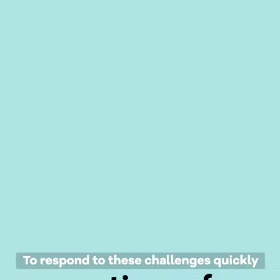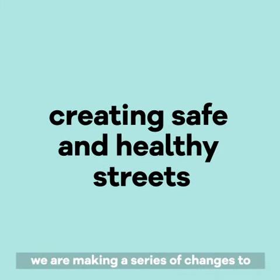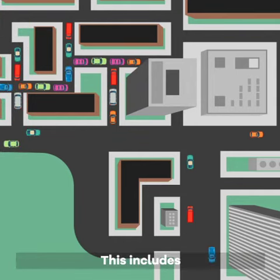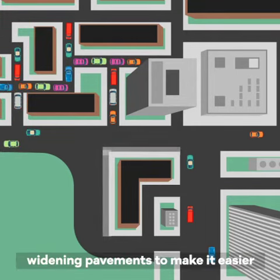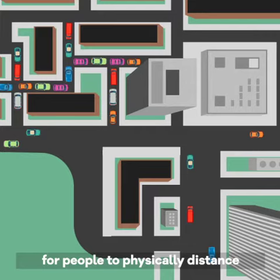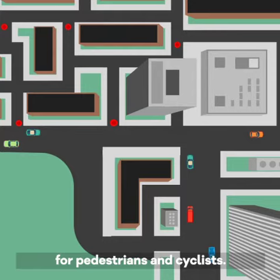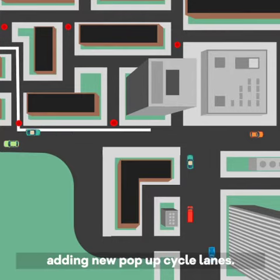To respond to these challenges quickly, we are making a series of changes to streets across the borough to make them safer and healthier. This includes widening pavements to make it easier for people to physically distance, reducing through traffic, making residential streets quieter and safer for pedestrians and cyclists, and improving existing cycle routes and adding new pop-up cycle lanes.